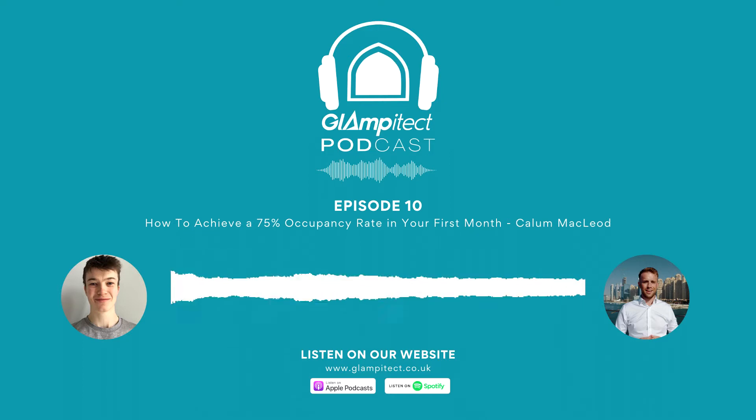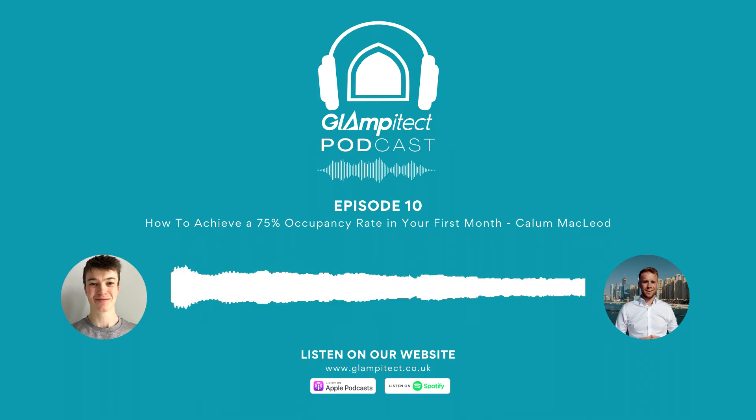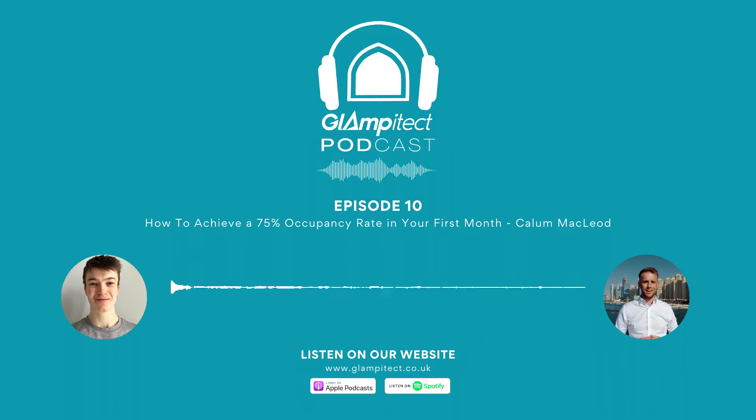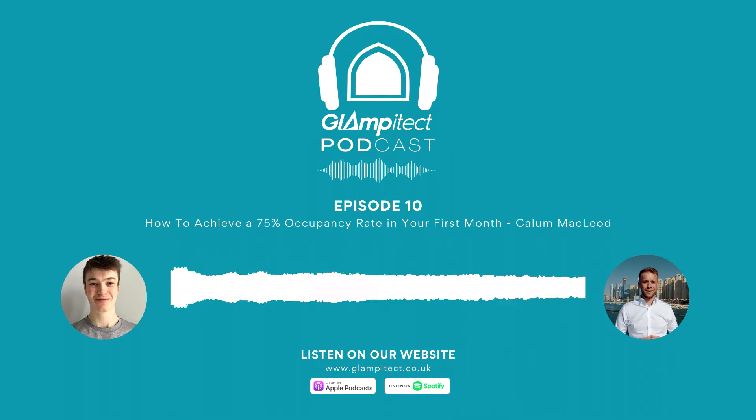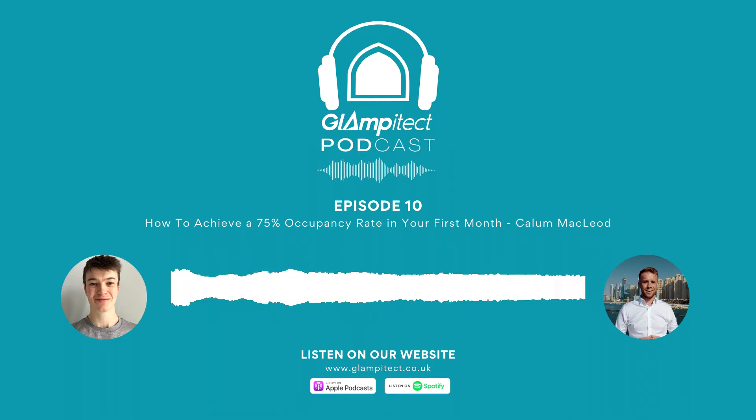Hello and welcome to the Glampy Tech podcast. Today I'm joined for our 10th episode by Callum McLeod, co-founder of Glampy Tech and the first person to appear as a guest twice on this show. In his first appearance we introduced Glampy Tech and touched upon some glamping industry trends, but today we're going to dive a lot deeper into a specific topic - marketing your glamping site before the site is open. Before Callum founded Glampy Tech, he set up a glamping business called North Coast 500 Pods, and at his first site he achieved a 75% occupancy rate in the first month as a result of social media marketing work that started before he'd even applied for planning permission. Social media marketing is so important in 2021, and getting it right early on can really help you hit the ground running.